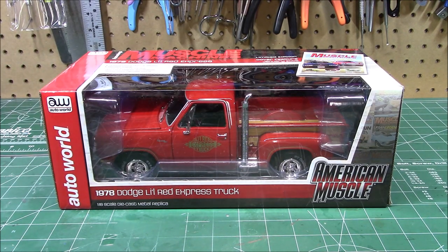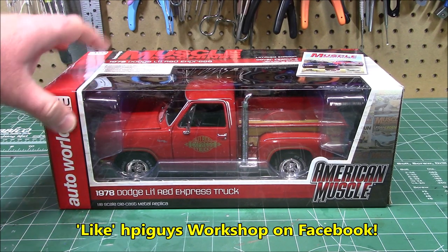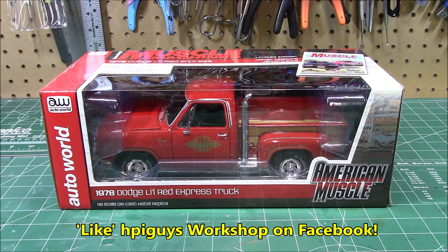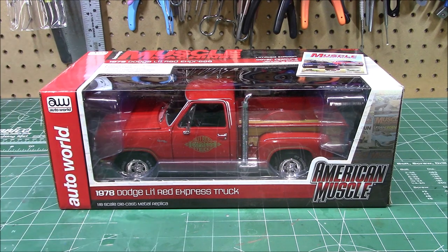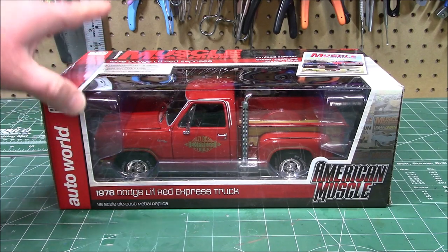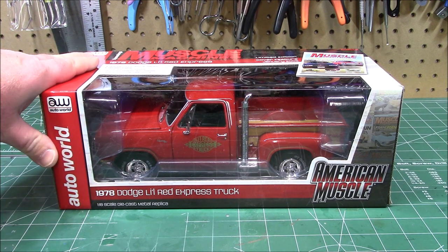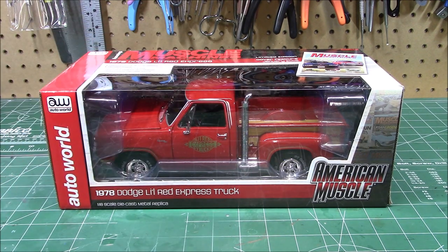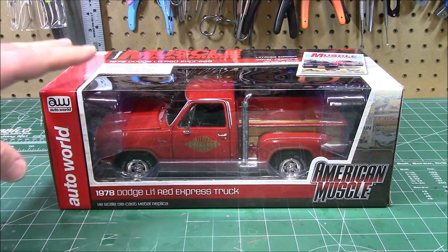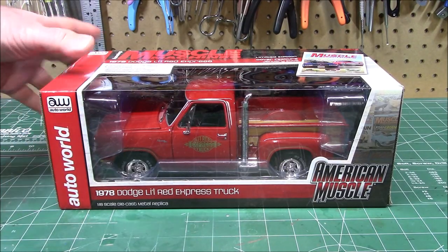We've got a bonus video — an 1/8th scale die cast model I've never shown in this scale before. We did some 1/64th scale models and those went over well. This is a recent reissue from Round Two Models Auto World: the 1978 Dodge Little Red Express Truck. These are not inexpensive but they are adult collectibles and worth every penny. Previously put out by Ertl, the newest ones by Auto World are even better than the originals.